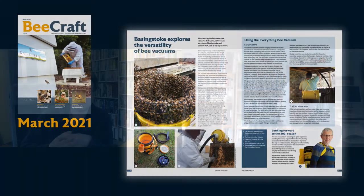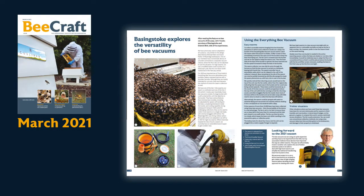And then leading on from that — last month we had a very interesting article about how you can build your own swarm vac, a vacuum cleaner in effect, to help you collect swarms. And we've got a second article this month about using a commercially available bee vacuum and how it can be used and how effective that is. A number of associations in the UK are now using those to collect swarms in their area.